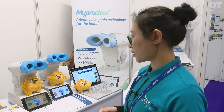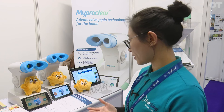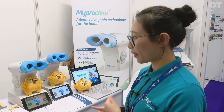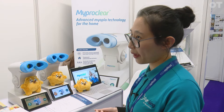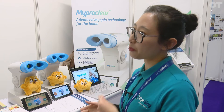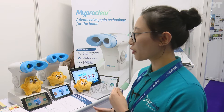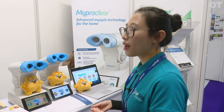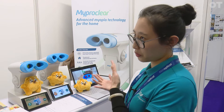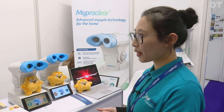This device is non-invasive and very safe, and it has very high efficacy in terms of myopia control. It can be used for high myopia and highly progressive myopia in children. It offers another new option for clinicians — it's part of the myopia toolkit.